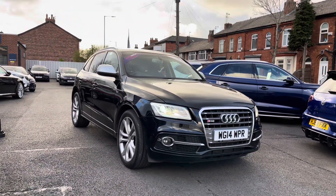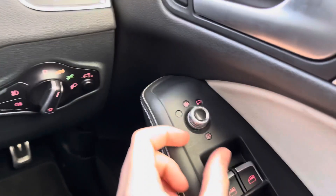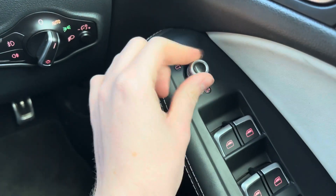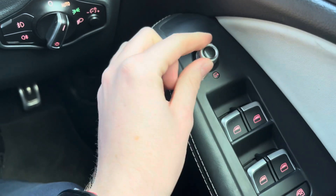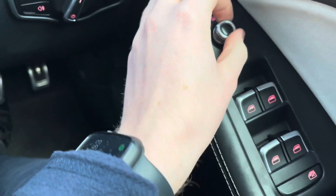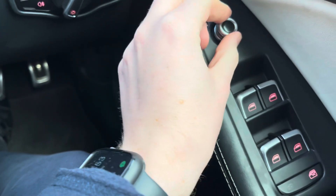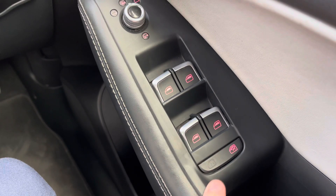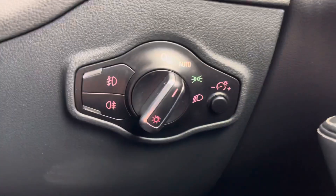Starting on the driver's door, you will find your electric mirror adjustments that include heating and folding. The folding function lets you quickly fold the mirrors in to keep them protected — super handy when parking on narrow roads to prevent them from being knocked by other road users. The heating allows you to defrost them, and you have full electric windows with a button to lock the rear windows if needed.